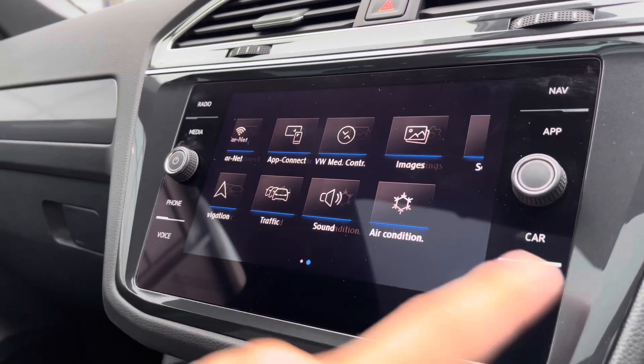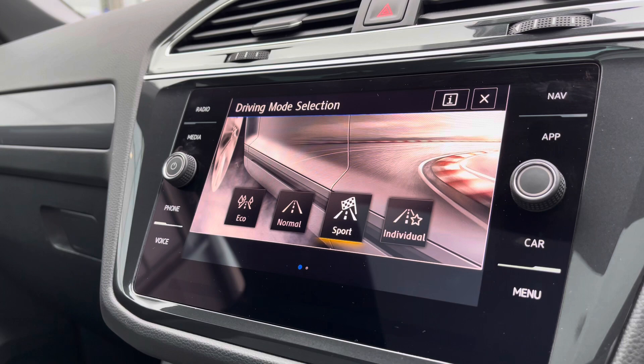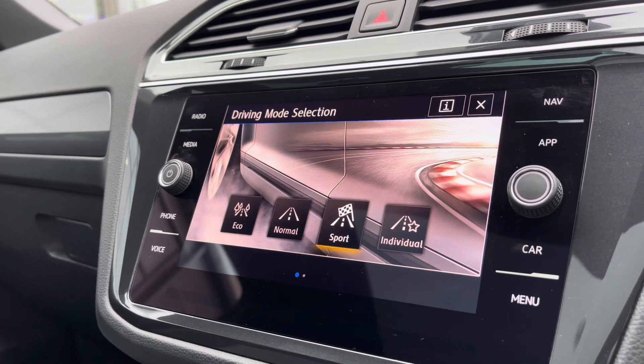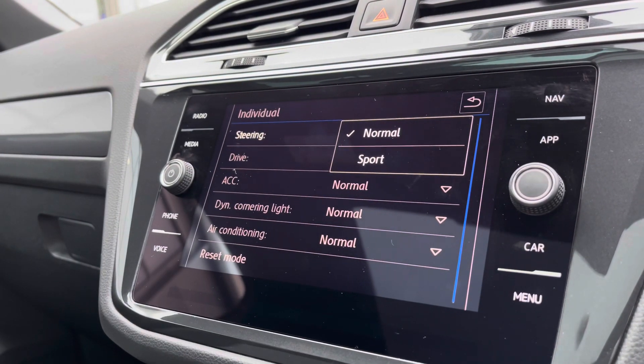Over to the entertainment screen, there's a wide array of different options to choose from. In the driving mode selection we have four different driving modes to offer a much more tailored experience — for example, eco is more fuel efficient, sport offers a more performance-based drive, and going into individual you can tweak a wide array of settings to achieve your perfect driving position.